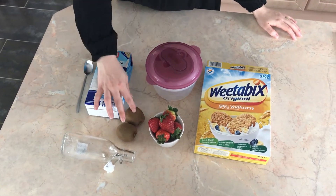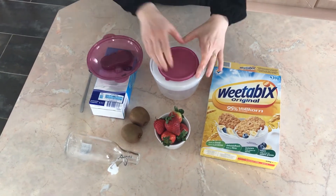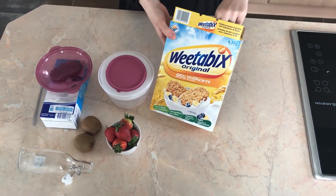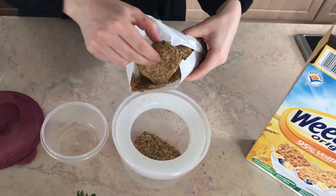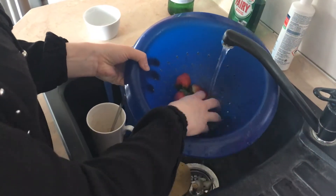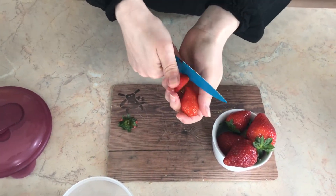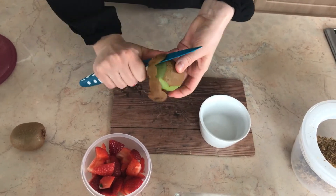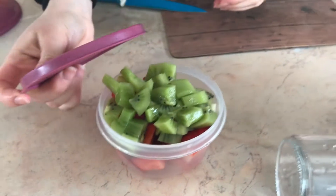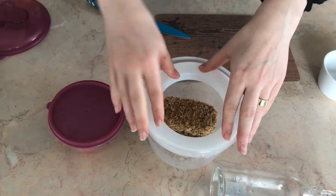For the Weetabix you're going to need milk, some fruits like strawberries, the Weetabix of course, and some Tupperware where you have one Tupper inside another Tupper, and a bottle for your milk. Pick two or three pieces of Weetabix — three is more than enough — wash your fruits and cut them well. Put everything in the smaller Tupperware to carry it along, and the water ring enables you to have fresh food all day long.